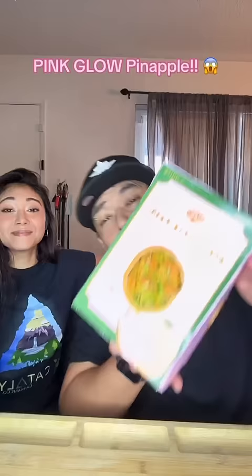We got it! My sister just got me a pink glow pineapple. Let's check it out — let's check it out now, this pineapple...